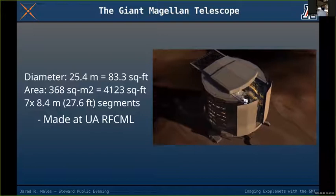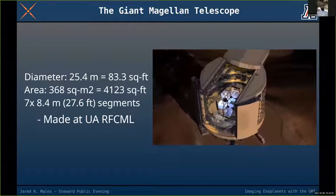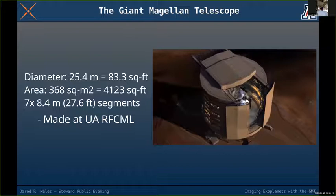The big exciting thing we're working on right now is the Giant Magellan Telescope. This telescope is really going to change the way we do business — it's an amazing step forward from what we have right now. It's 25 meters across, that's 83 feet in diameter.